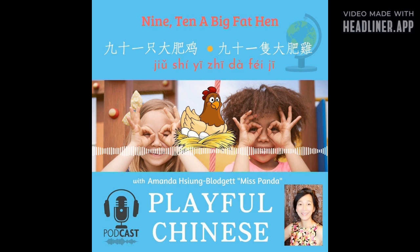现在和我一起念. 一、二、穿好鞋. 三、四、关好门. 五、六、捡木棍. 七、八、排一排. 九、十、一只大大的肥母鸡.